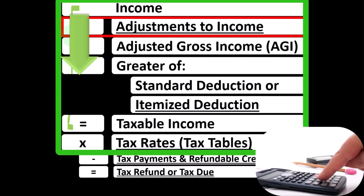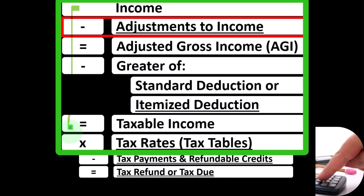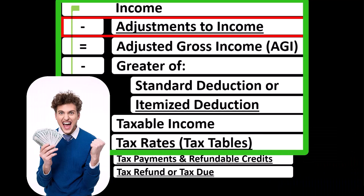Remembering that the first half of the income tax formula is basically a funny income statement. Most income statements have income minus expenses, resulting in net income. Here we have income minus various deductions, getting to taxable income. Noting that for taxes, deductions are good — therefore we're always looking to increase the possibility of having more deductions.